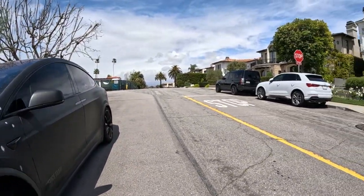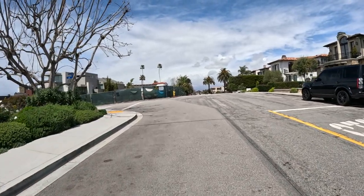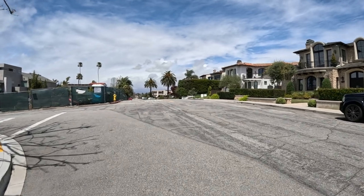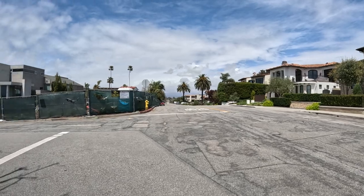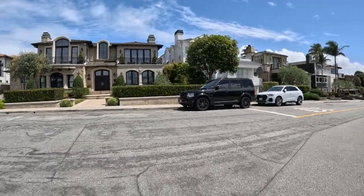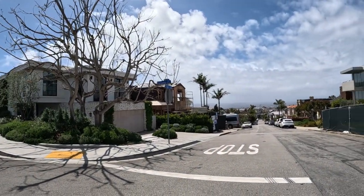Another Tesla — that's nine. These are gorgeous houses. I've got a full-on view of the ocean right there — nothing blocking their view, straight to the ocean. Gorgeous.